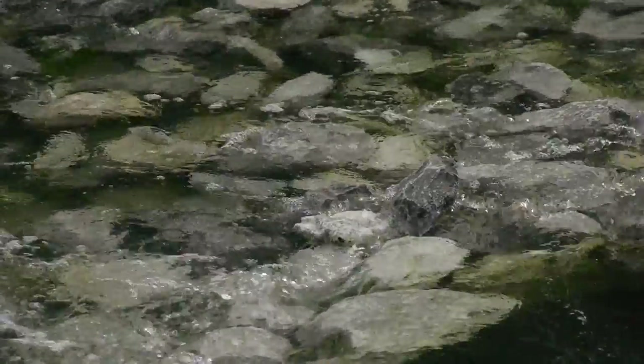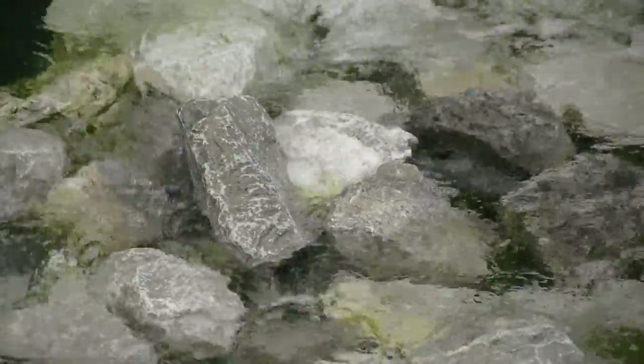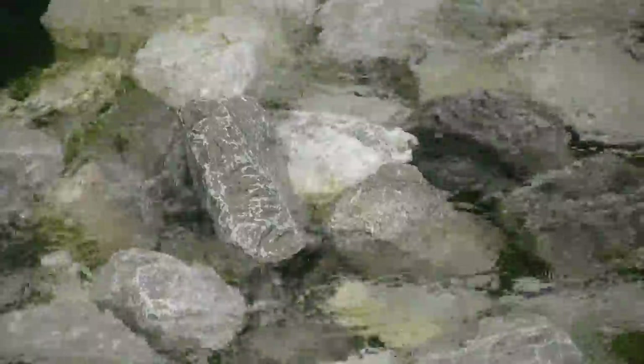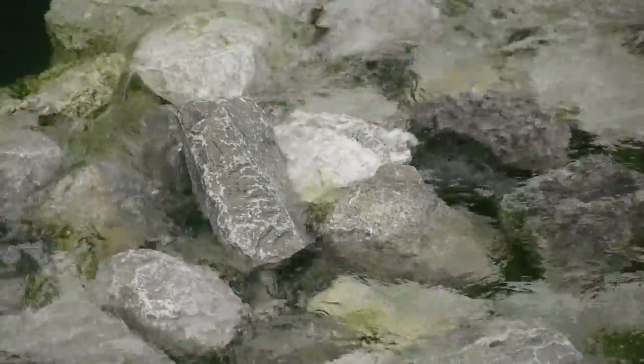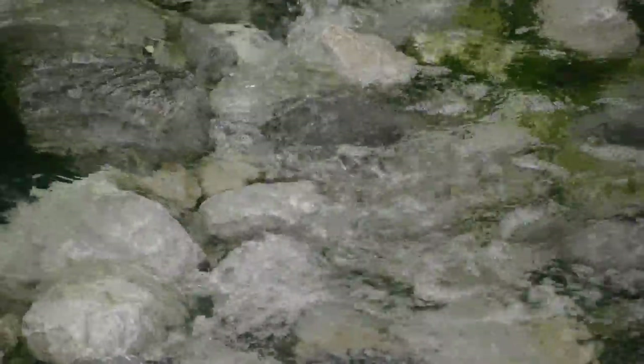Water. Every resident of Florida uses almost 100 gallons of fresh water in their home each day. That means the typical family of four uses 400 gallons of water every day.